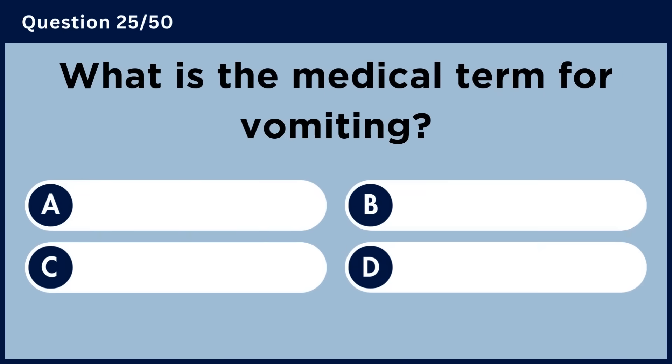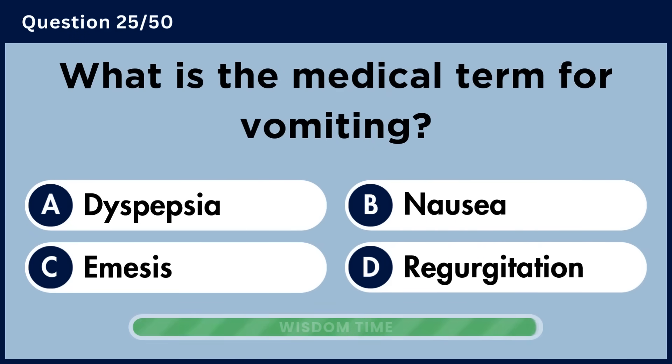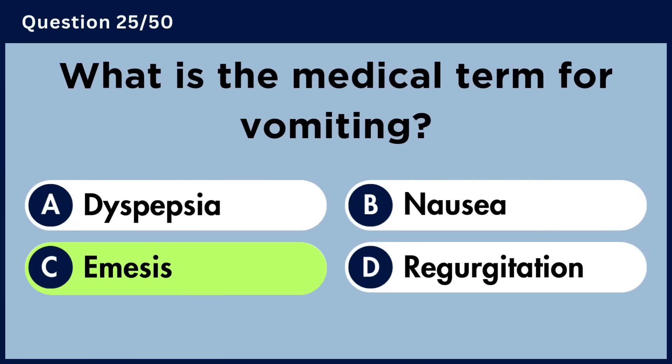What is the medical term for vomiting? Answer C: Emesis.